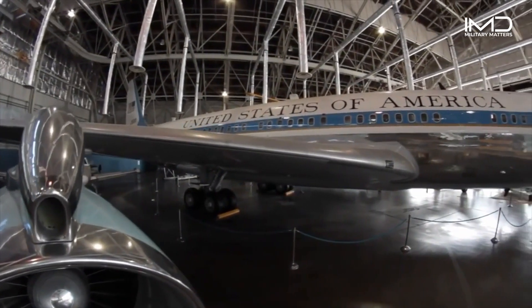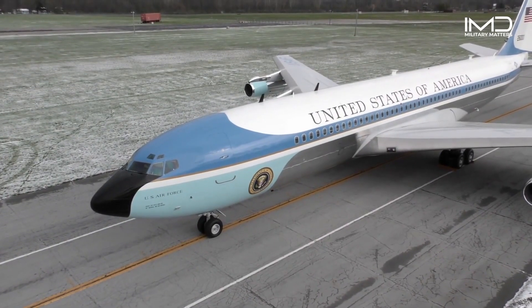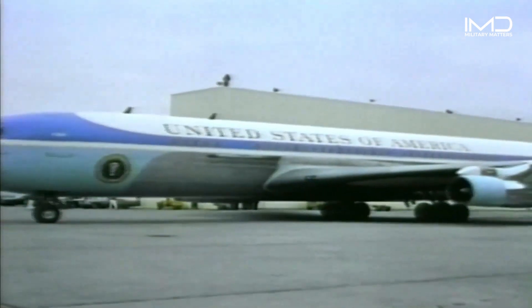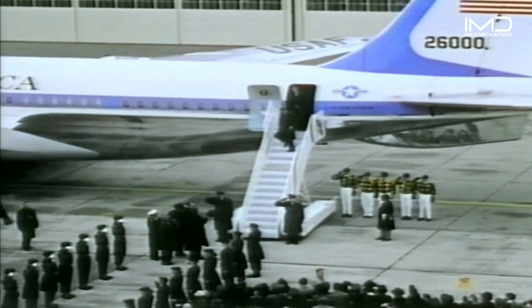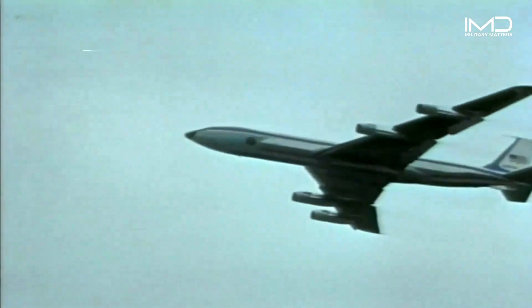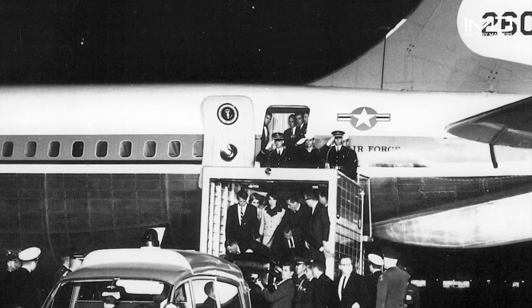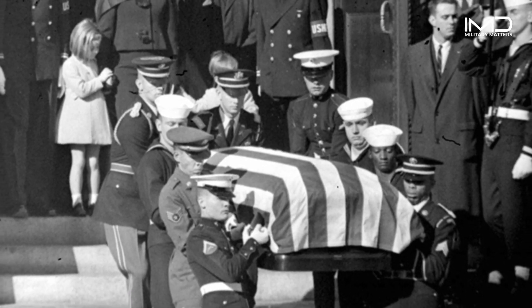In 1962, the first aircraft designed specifically for presidential travel entered into service. Special Air Mission, or SAM 26000, premiered the now famous Air Force One paint scheme and was the most technologically advanced aircraft used for presidential travel. SAM 26000 was just one year old when it carried President Kennedy home from Dallas, Texas, after his assassination.